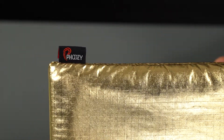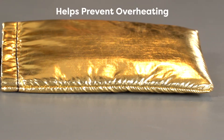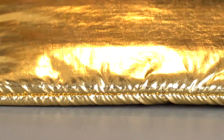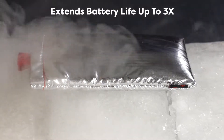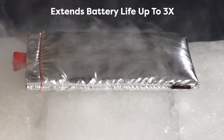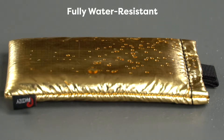Derived from NASA technology, the patent-pending chromium thermal barrier reflects more than 90% of the heat generated by the sun to help prevent your device from overheating, while the Spacetech insulation shields your phone from cold conditions to extend your battery life up to three times.